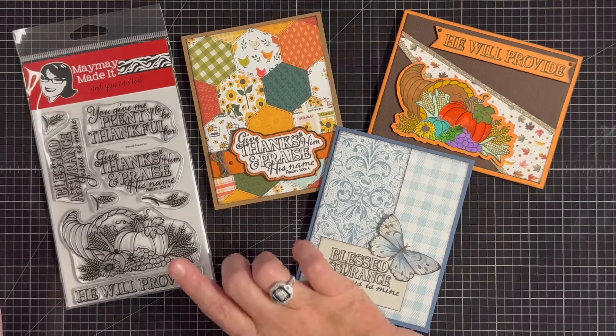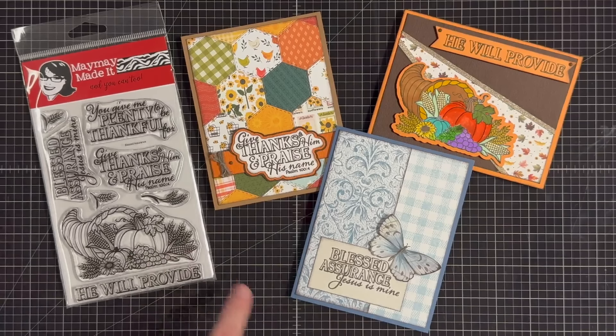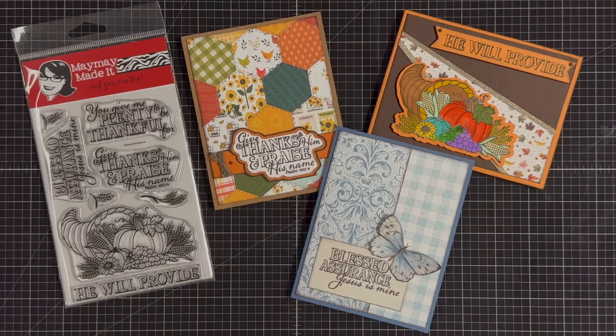Thanks so much for being here today. I hope you enjoy this set as much as I will — this one is beautiful. I cannot wait to use it. I feel like this might be my Bible journal set for either this month or next month; I really think this would be good for that. Until next time, bye now.